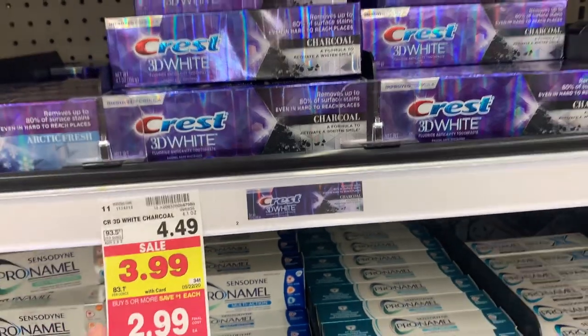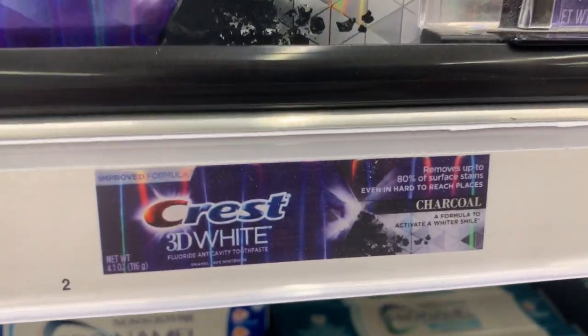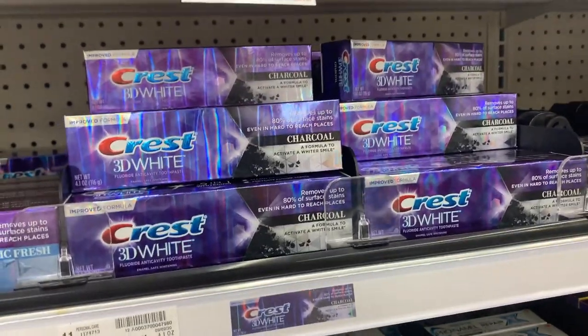It wouldn't be a mega without free toothpaste. It is literally only on this variety though, so make sure you get this 4.1 ounce Crest Charcoal. It is $2.99 on mega sale and there's a $3 digital coupon. Use that coupon and this will be totally free.